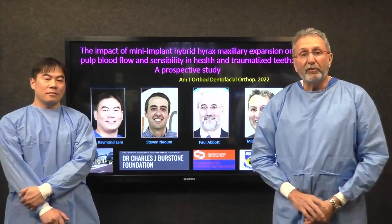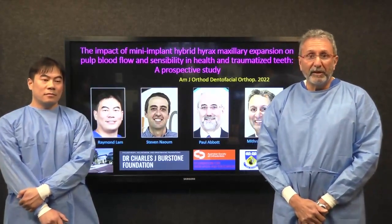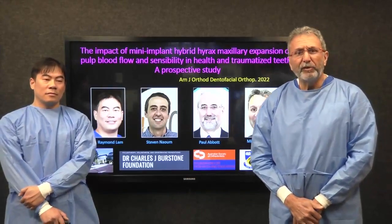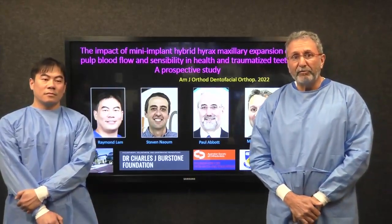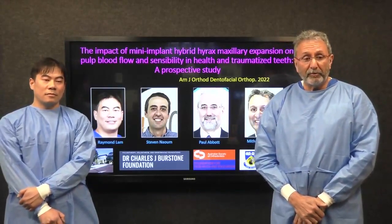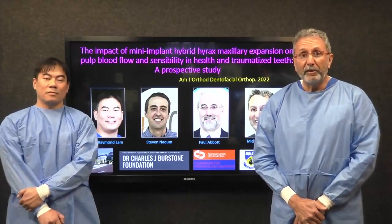We know that when we use expansion appliances there is a transient reduction in the blood flow through the pulp. How often have you seen a patient who presents with a history of trauma, either crazing or a fracture, and requires maxillary expansion? What would happen if you expanded those individuals?